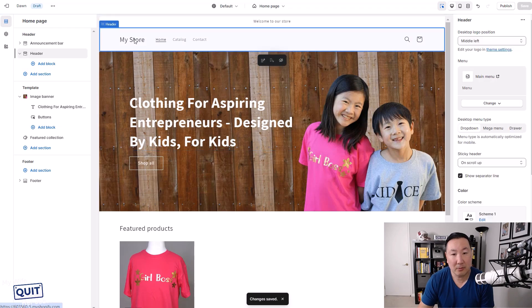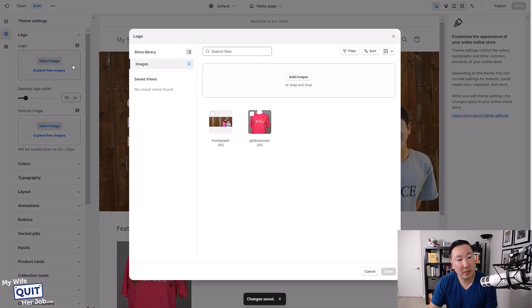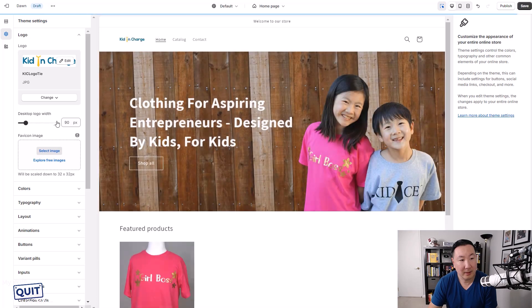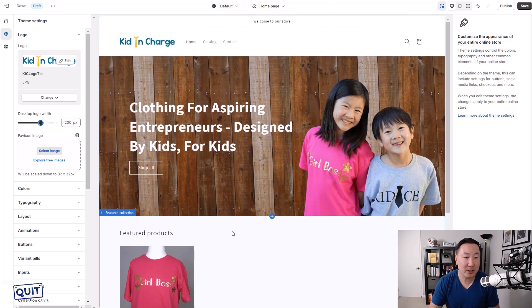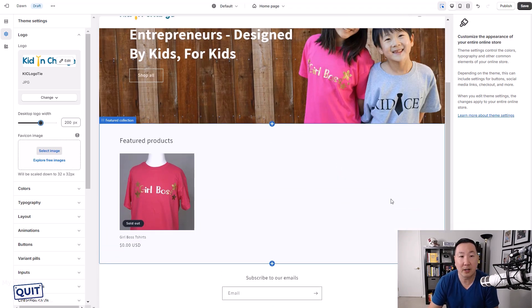As for my logo, I'm going to go under theme settings and change the logo to the one I'm going to provide you — this is literally the logo for my kids' shop. The logo looks a little small, so I'm just going to drag it until it's about 200 pixels. That's really all there is. Once you start adding products, it will populate the remaining sections of your online store.